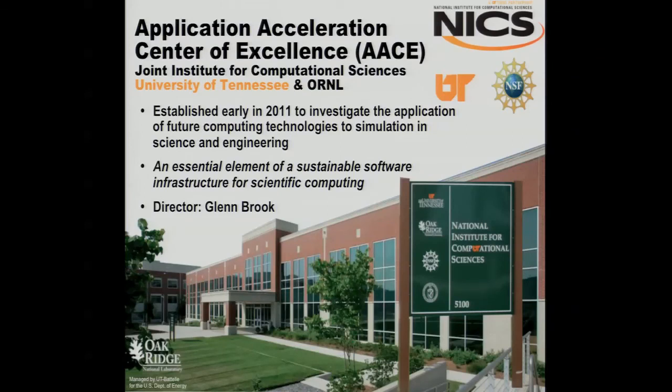Within NICS, there's the Application Acceleration Center of Excellence. I'm the director of that. The focus is on future technologies, and so I lead all of our MIC efforts at NICS. One of the key driving points behind what we're looking at is not just trying to eke the most performance we can out of all the technology, but to find a sustainable way to develop for it as well. So that's why MIC is very attractive to us.